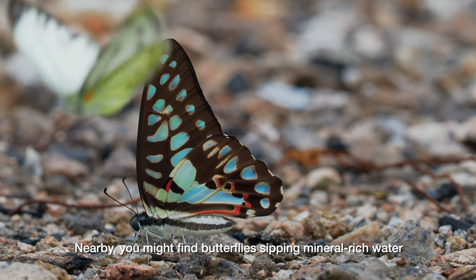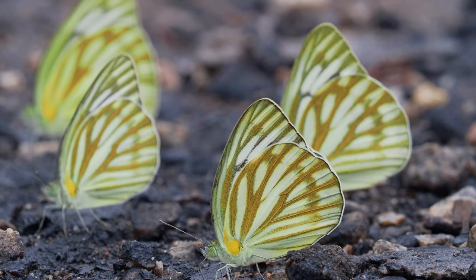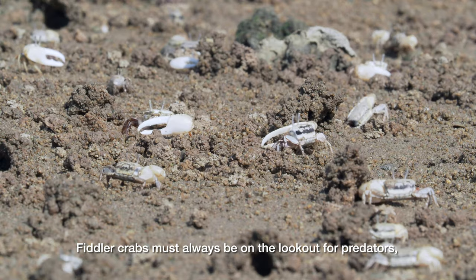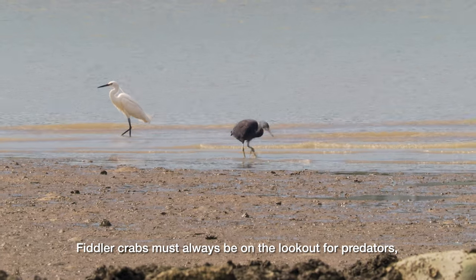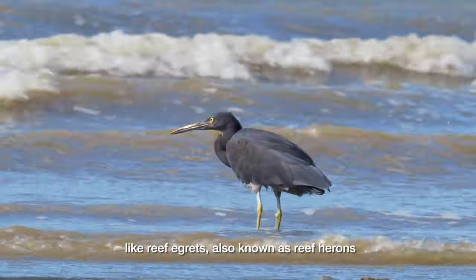Nearby, you might find butterflies sipping mineral-rich water. Fiddler crabs must always be on the lookout for predators, like reef egrets, also known as reef herons.